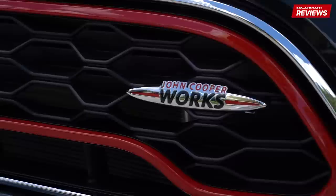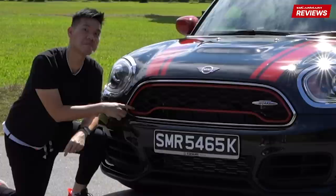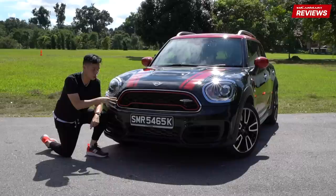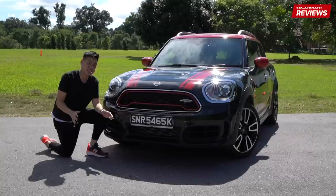Something that differentiates the Countryman from the rest of the Mini range is this grille. It's unique to the Countryman — it looks like a very angry man, but I think it works. Compared to the previous generation Countryman, this one looks way better. The previous generation looked a lot like a Mini Cooper hatchback that got stung by a bee and had an allergic reaction. It wasn't nice. This looks like it was designed for the purpose of being an SUV.